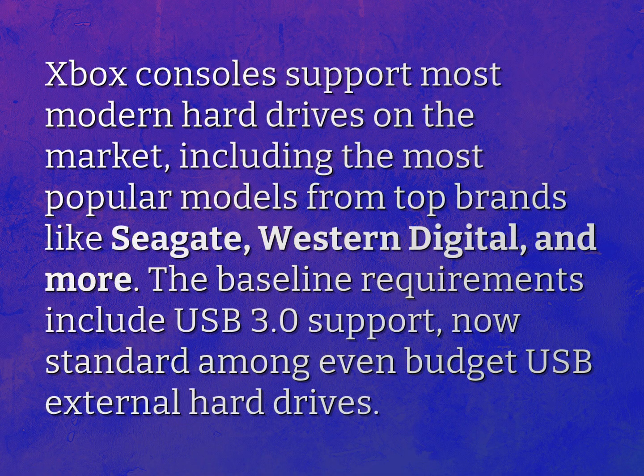Xbox consoles support most modern hard drives on the market, including the most popular models from top brands like Seagate, Western Digital, and more. The baseline requirements include USB 3.0 support, now standard among even budget USB external hard drives.